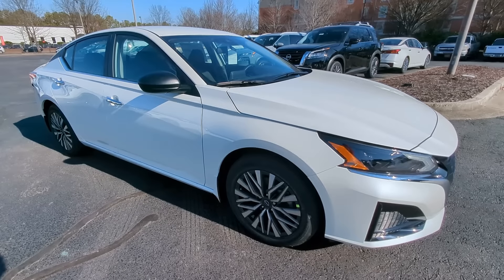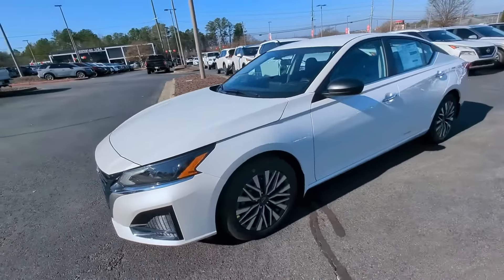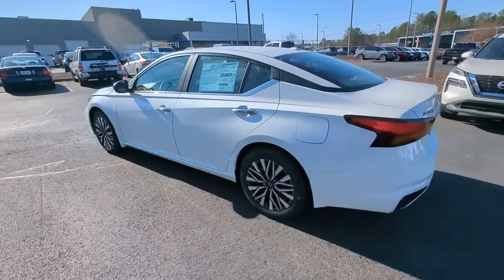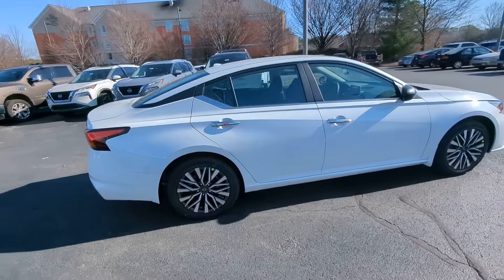Get a feel for the 2024 Nissan Altima. This well-equipped Altima delivers big on style and substance. Spacious comfort, active safety and infotainment tech, available all-wheel drive, and athletic performance set this family-friendly midsize sedan apart from the competition.